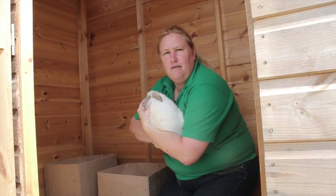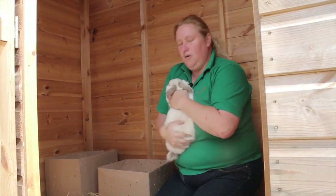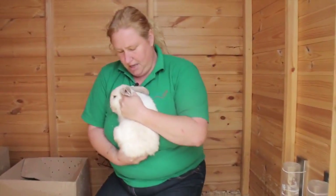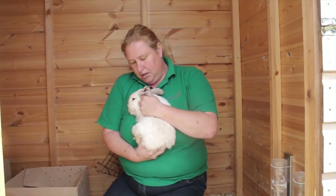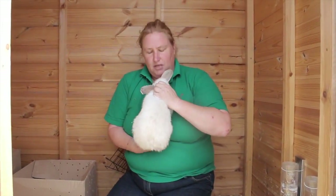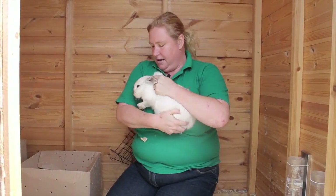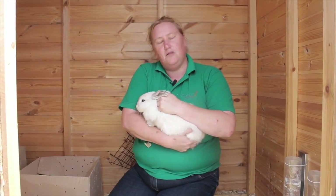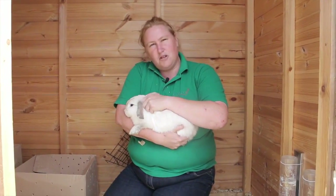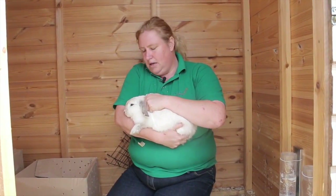I'm going to turn him around and get him to nestle in against my chest — not too high up and not too low down so that he doesn't go over my shoulder, but he also doesn't feel insecure. They will struggle a little bit sometimes — just keep control and make sure we've got control of those back legs. Some rabbits actually like to come down and nestle, but do be careful because sometimes they will bite your arms. I've just got a nice little grip on the scruff and I'll just let him settle down and calm.